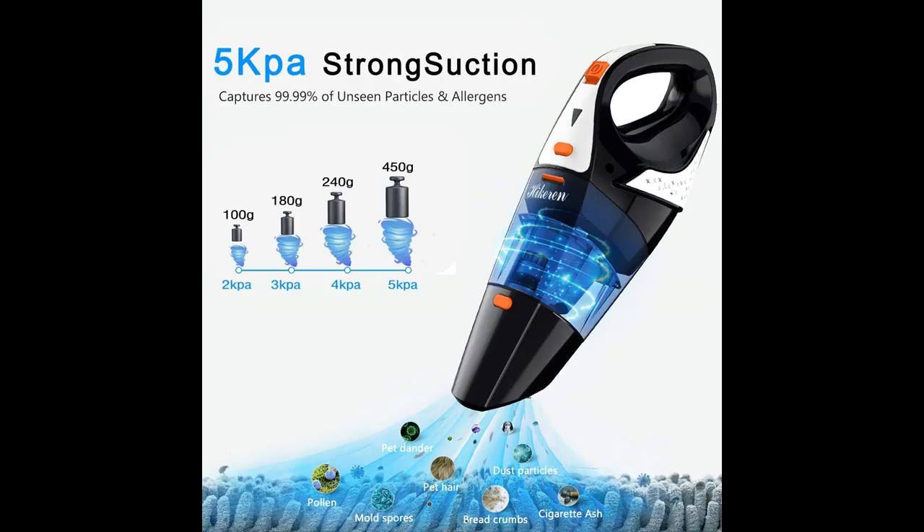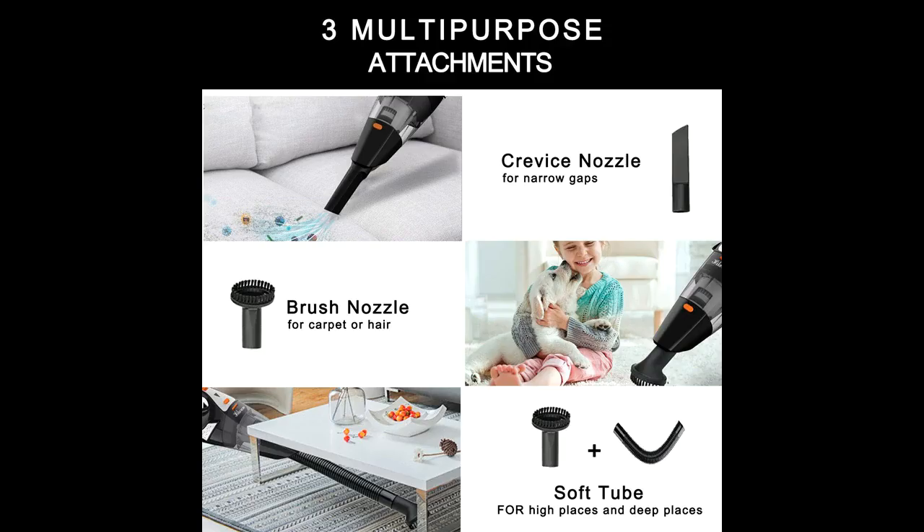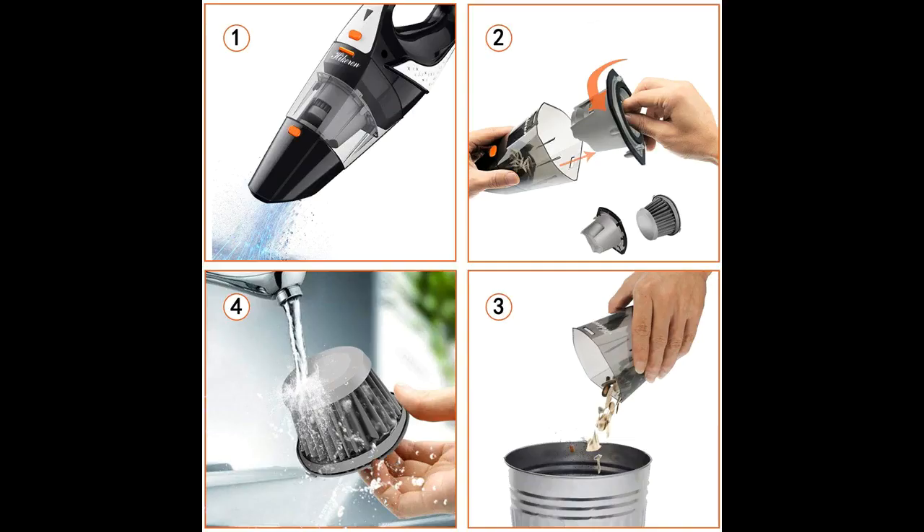A smart choice for both car cleaning and home cleaning. 3-in-1 Versatility and Dry-Wet Amphibious — the handheld vacuum comes with three serviceable attachments for added versatility: a crevice tool for reaching debris in tight corners and spaces, a dusting brush for easily picking up hair or dirt on delicate surfaces and upholstery, and a liquid nozzle for cleaning unexpected liquid spills effortlessly.